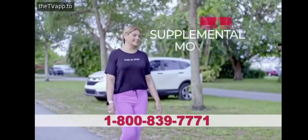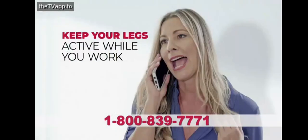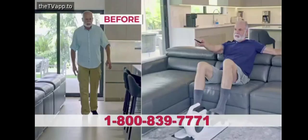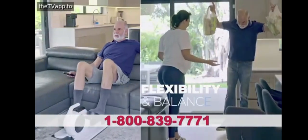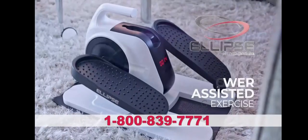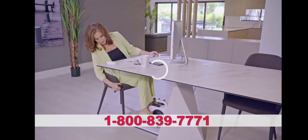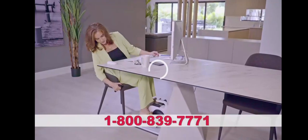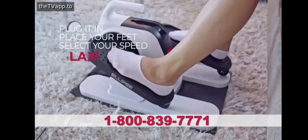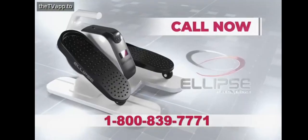Whether you're an active person that wants extra supplemental movement, maybe you want to keep your legs active while you work, or you wish to support your therapy at home, or you just want to build strength, increase your mobility, flexibility, and boost your circulation — Ellipse was made for you. Power-assisted exercise that frees your mind to enjoy your favorite seated activities. Just plug it in, place your feet, select your speed, and relax. Ellipse does all the work for you. Call now and order Ellipse.